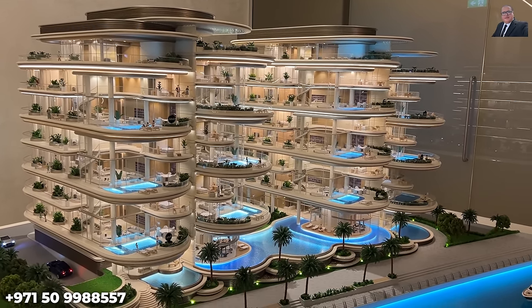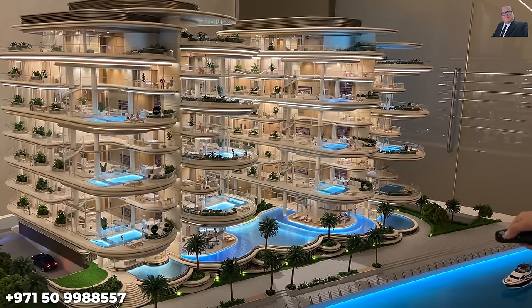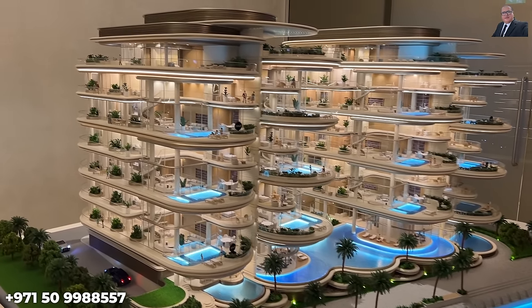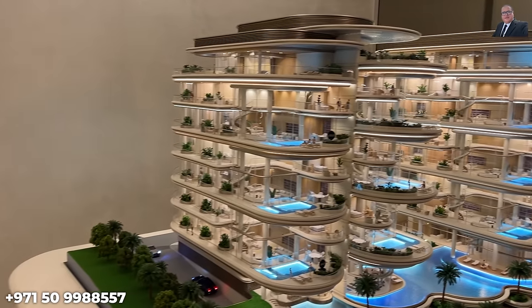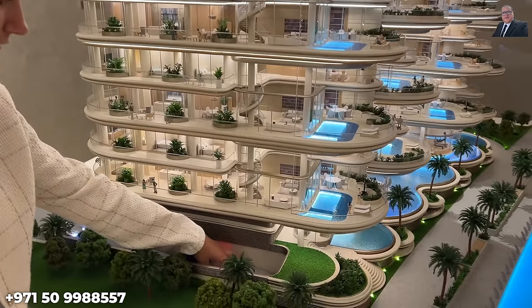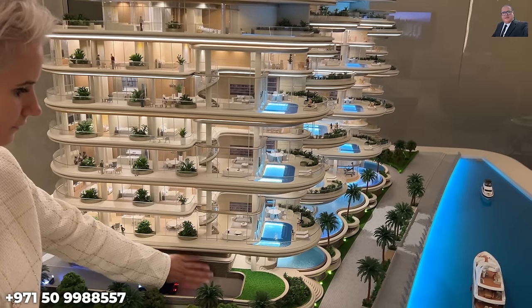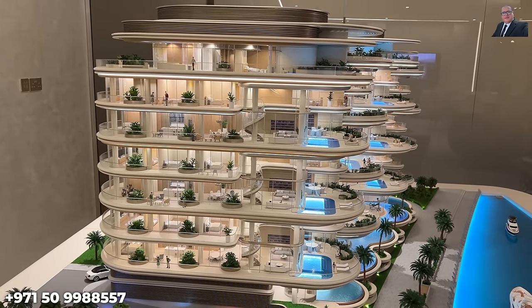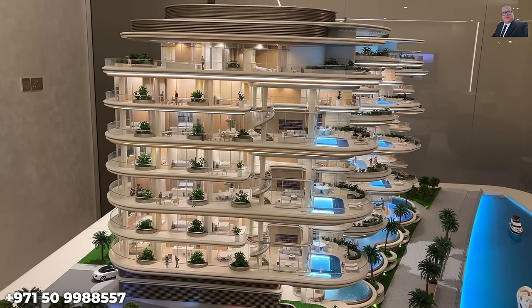There's a gym in each building, as well as a sauna and steam room. The basement entrance is where all 12 private garages are located. There are also 12 driver rooms in the basement, each with their own bedroom and washroom.